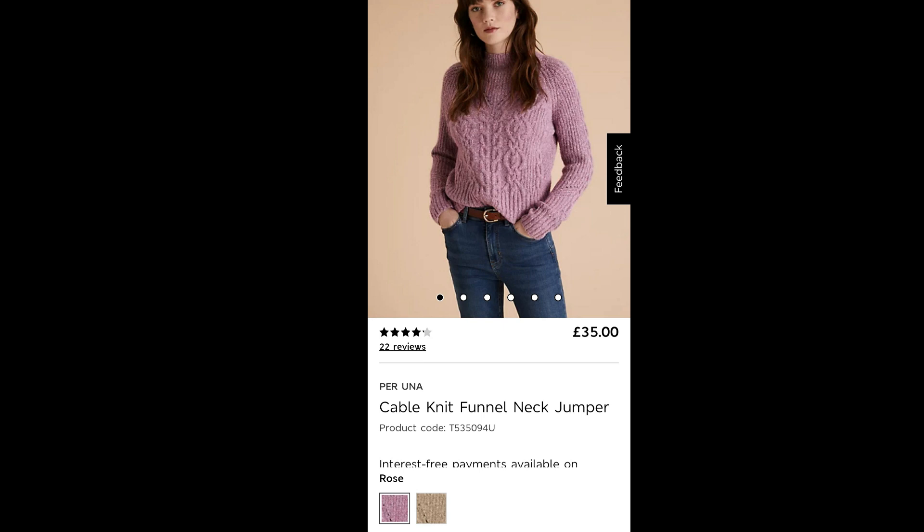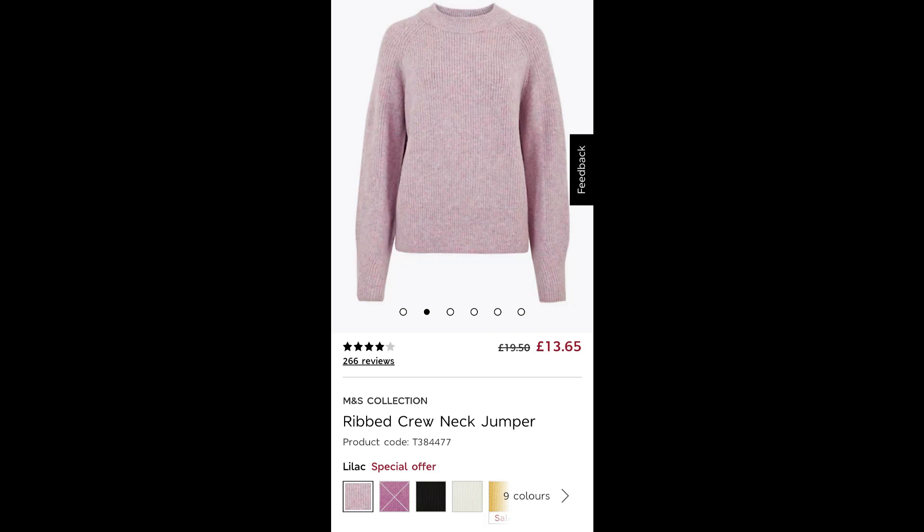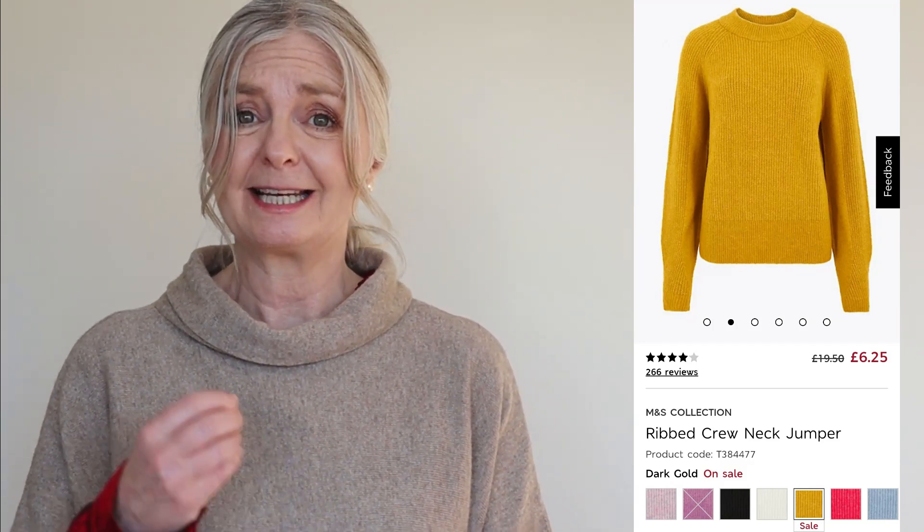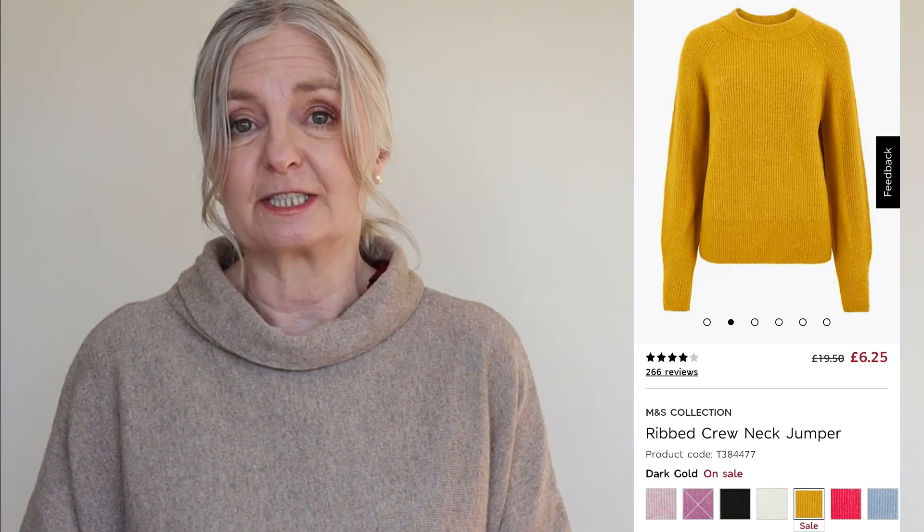I picked the cable knit funnel neck in the pinky colour to show you — I think it's a really nice, fresh, spring-like colour for those cold spring days. And another spring-like pink jumper that is reduced — from £19.50 to £13.50 — is the ribbed crew neck jumper. Again I've selected a pinky colour to show you. This also comes in a mustard colour, now £6.25 in the sale. The pink is £13.65, which is not a bad price at all.